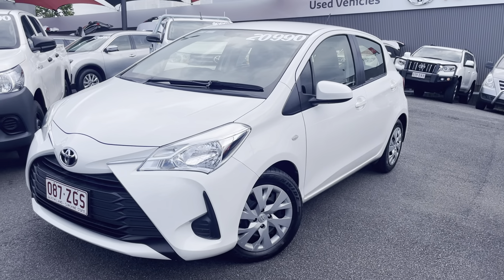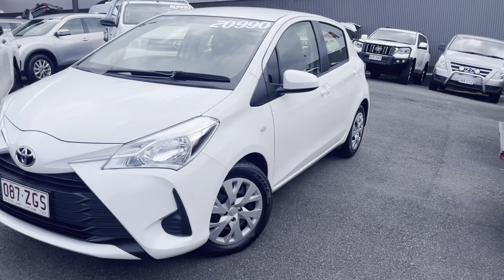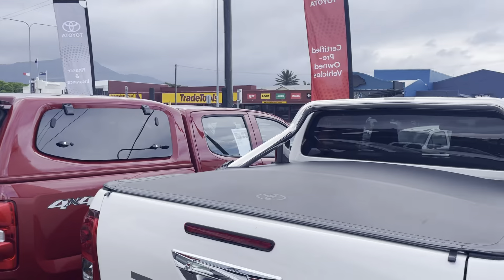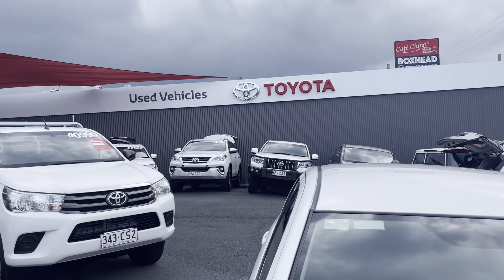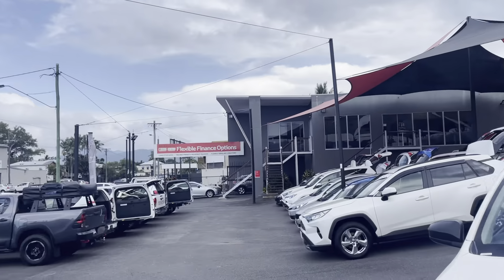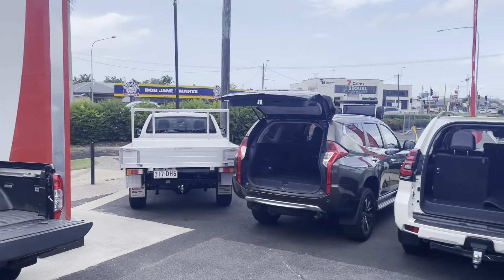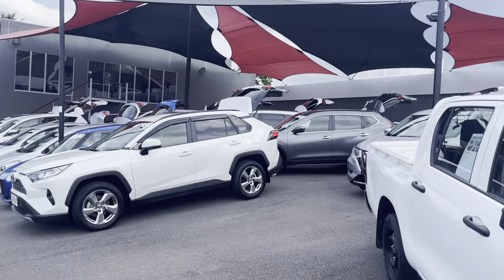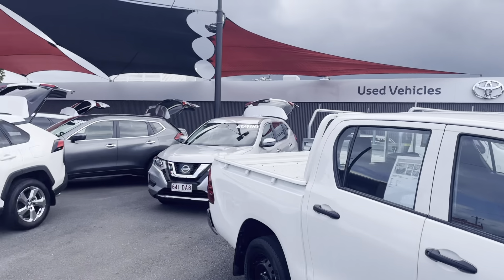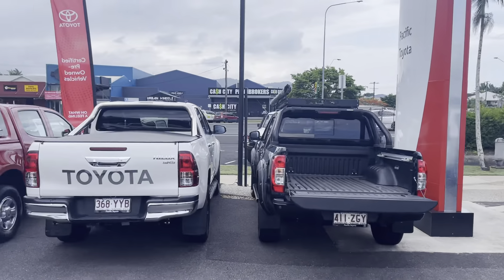G'day guys, all over here from Pacific Toyota just giving you the virtual tour of a 2019 Toyota Yaris. I'd just like to give you a bit of a run through our showroom here in Cairns. This is one of two of our yards, the other being located at 235 Mulgrave Road. As you can see here at 77 Mulgrave Road we have a very large variety of stock ranging from our four wheel drives all the way through to our SUVs, sedans, hatchbacks and coupes as well.